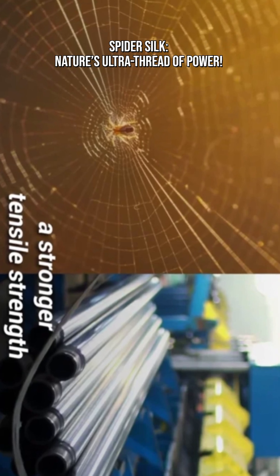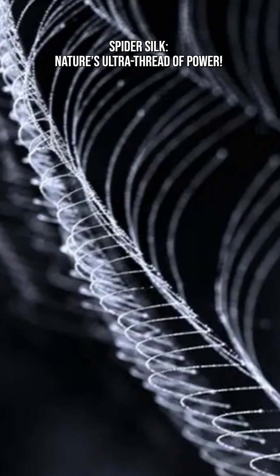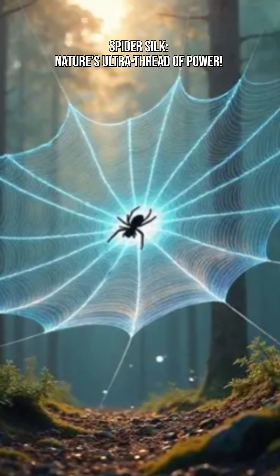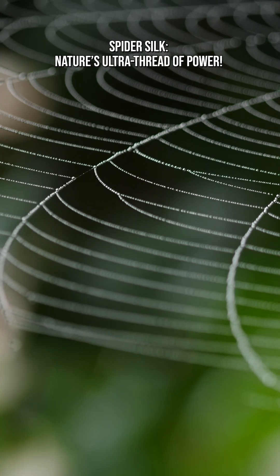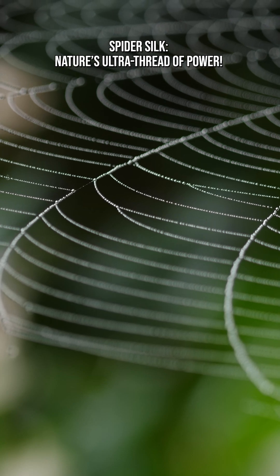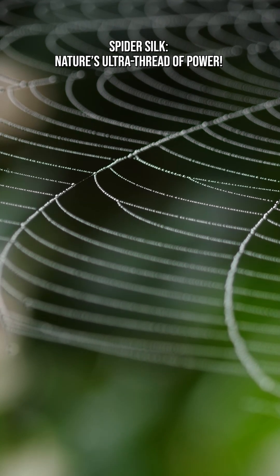That doesn't mean a silk thread scaled to the size of a steel rod automatically has all the other mechanical properties of steel, like stiffness, compressive strength, or durability under all conditions. Spider silk is weaker than steel when it comes to stiffness or resisting bending or compression. In those ways, steel still wins.